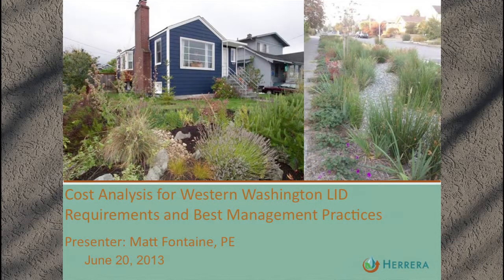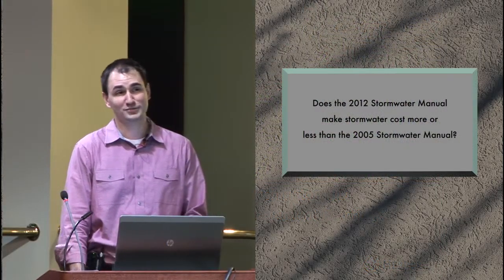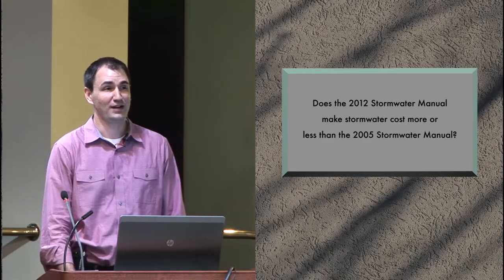Thanks for having me here to present. The main question that we present an answer for this project is: does the 2012 Stormwater Manual make stormwater cost more or less than the 2005 Stormwater Manual?